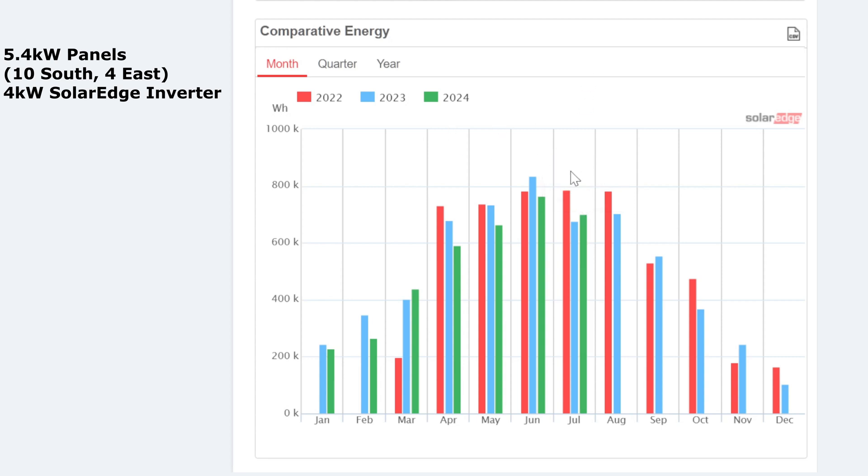The best year so far for July was the first year, 2022, shown in red. Obviously hopefully we haven't peaked in June already — I'm hoping August is going to produce well. Based on previous years, in 2022 August was the same as July, and in 2023 August was slightly better than July, so perhaps August can give me that extra 700 kilowatt hours or even more hopefully.